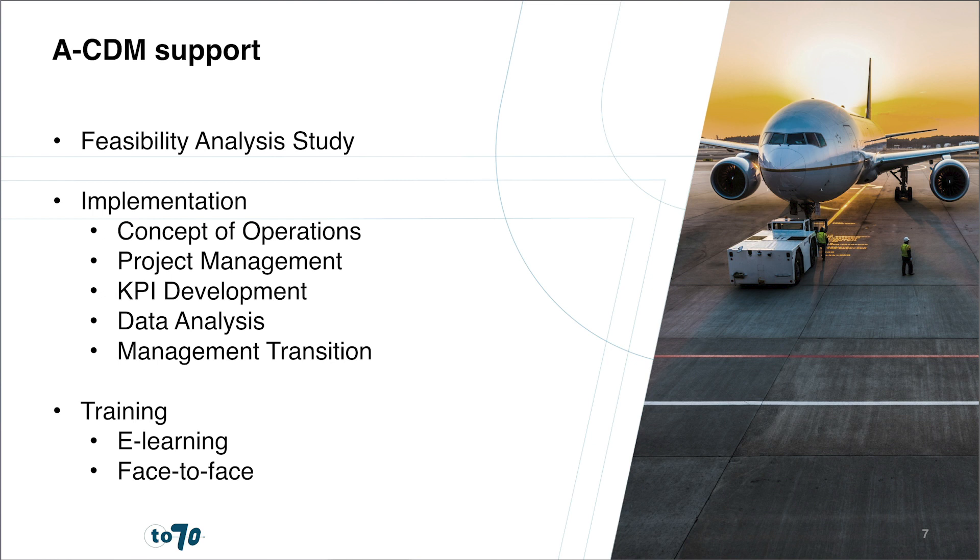From orientation to deployment and live operations, our ACDM experts are able to provide support, consultancy, and project leadership at your airport or organisation. This may include support with a feasibility study to facilitate your business case and decision making on implementation, organisation and scope, facilitation of discussions regarding the concept of operations to tailor the ACDM concept to local needs, project management such as project planning and stakeholder management, development of key performance indicators and setting up a performance monitoring organisation, data analysis to monitor ACDM performance and continuously improve its effectiveness, and finally, management transition from the implementation project to line operations.